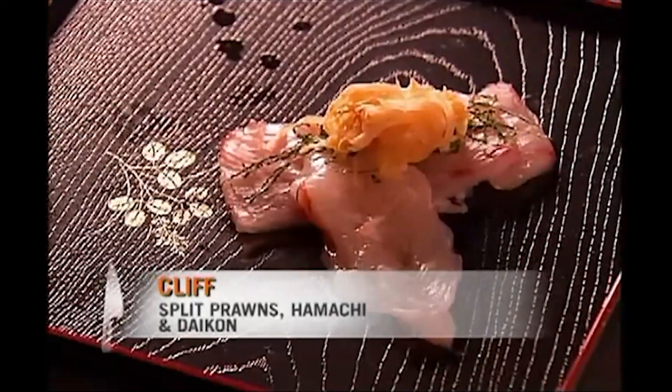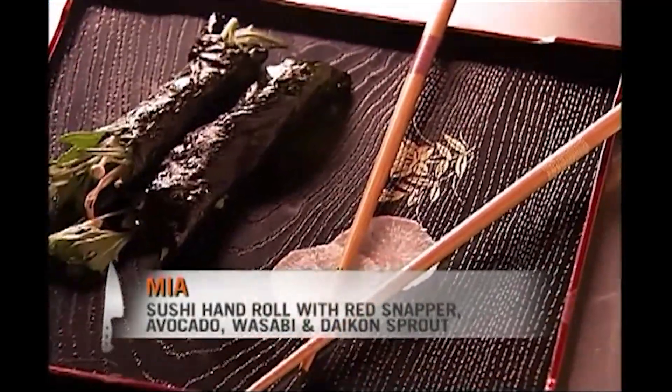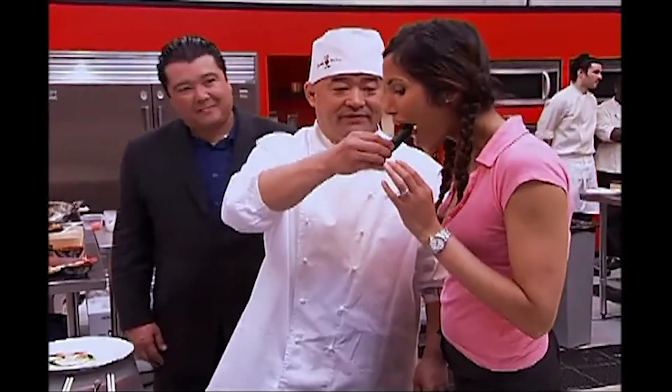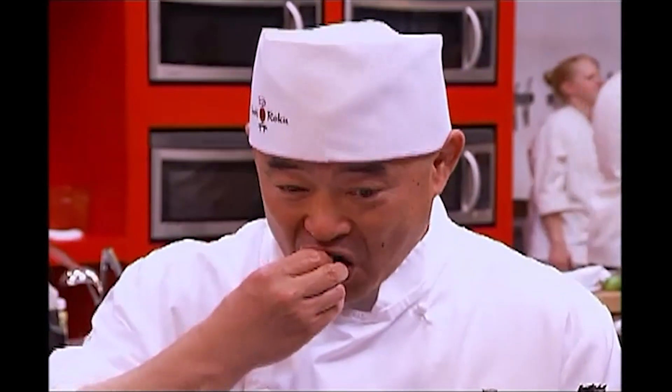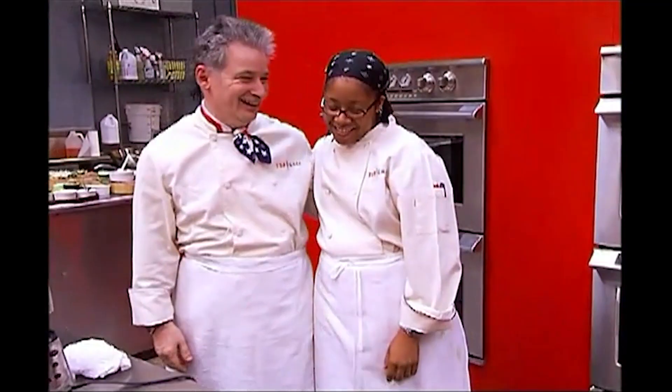And right here we have split spot prawn, hamachi, shiso leaf, and a sweet daikon. Here we have Mia. This is an inexperienced person's version of just a simple sushi hand roll. I do not want to be the one to go home. It wasn't really appealing. He's very impressed with the way you rolled it. Thank you — hey, I'm just a round eye from Cleveland, Ohio, with no formal culinary training whatsoever, especially in the fine art of sushi. But to hear those compliments from that man meant a great deal to me.